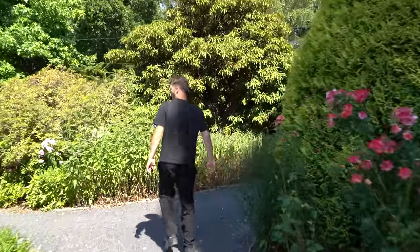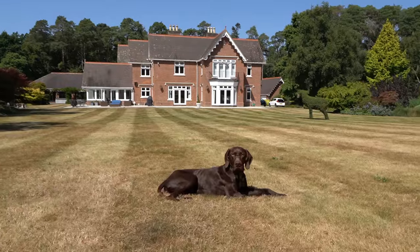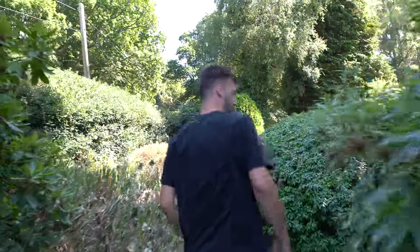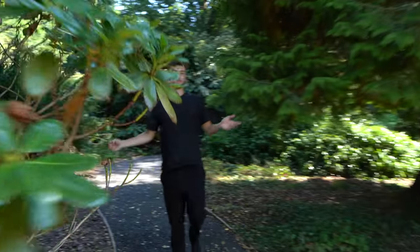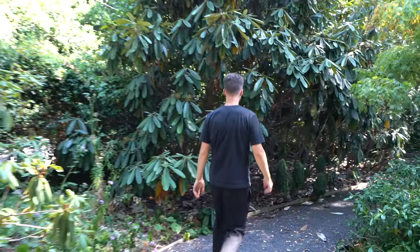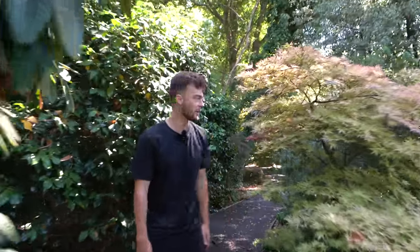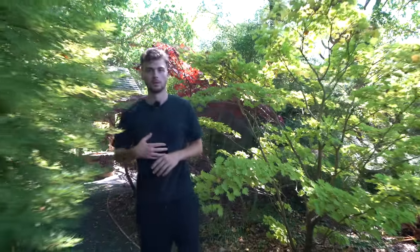Through here there's absolutely tons to explore — we were actually walking through here with the dog, Monty, earlier. It's nice and shaded now which is very welcome given how hot it is today. We might even have to speed this up — it's such a long walk through! But it's so cool with all the different types of plants. Like I said, there's Japanese maple all the way through here — it's literally like being in a botanical garden.